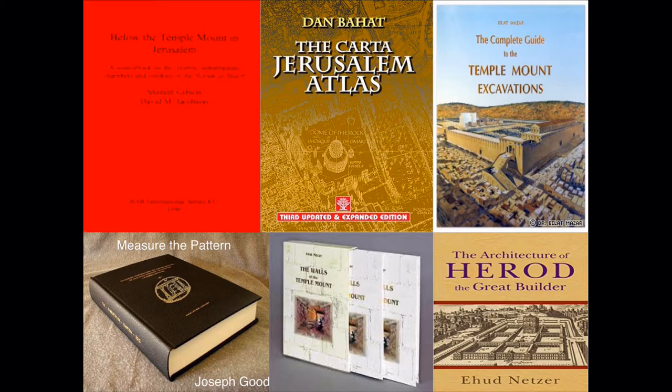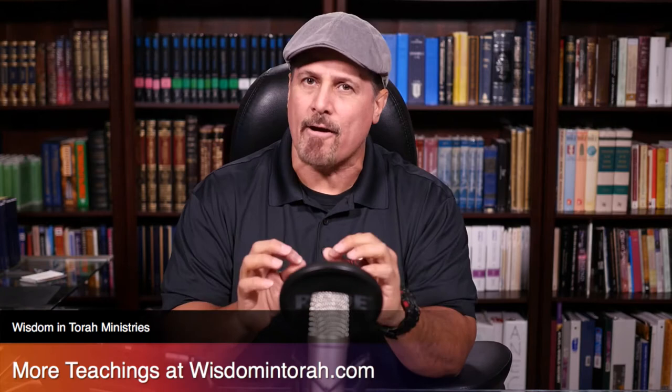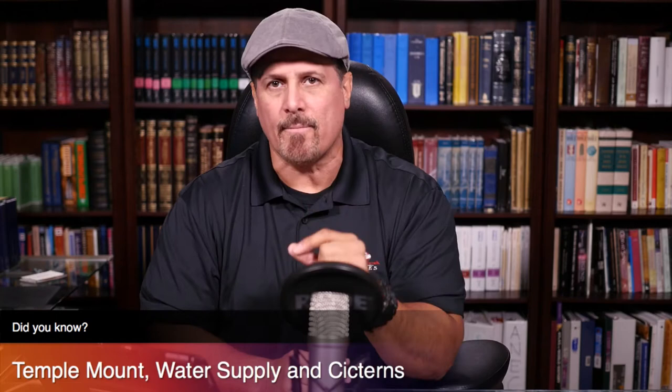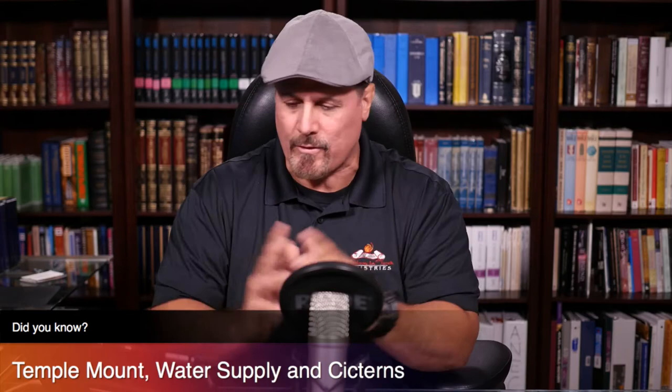We also have Etzud Nexel, who did an amazing job covering the architecture of Herod — every detail about what Herod did and how he did it. The walls of the Temple Mount by Eilat Mazar alone costs $300 and is one of the most in-depth archaeological findings around the walls of Jerusalem and the Ophel. Another crucial resource is Measure the Pattern by Joseph Good, my Temple teacher. He took all the topography, archaeology, history through Josephus, the Letter of Aristeas, the Mishnah, Tosefta, Talmud, and Scripture — putting everything together to determine the temple location. He concluded the Gihon Spring's water pressure alone would never be enough to supply all the services and functions of the Temple.